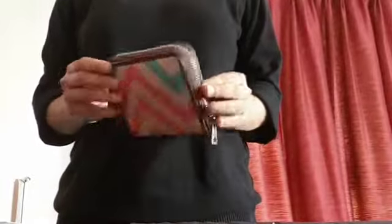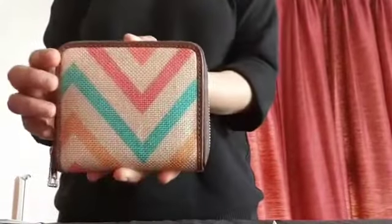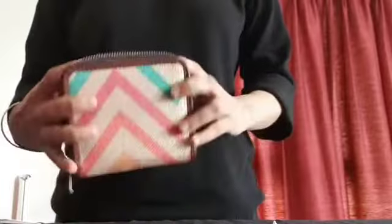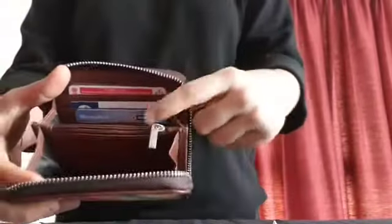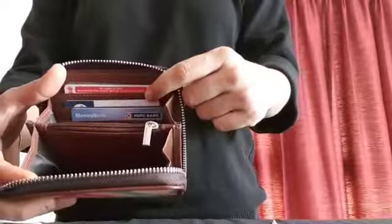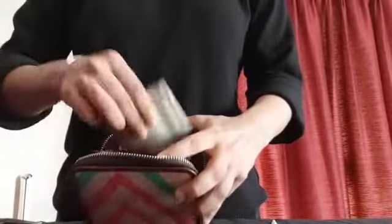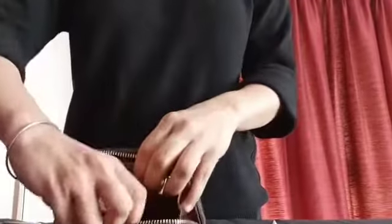I just received this beautifully brightly colored ZOOP wallet, and this is what I can safely and comfortably keep inside. You can see there's my credit card, club card, driver's license, there's enough room for cash.